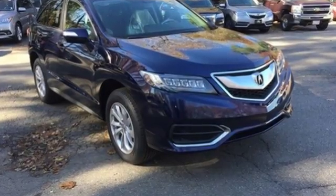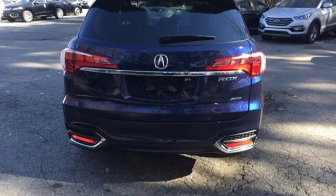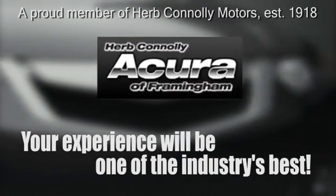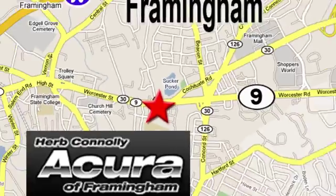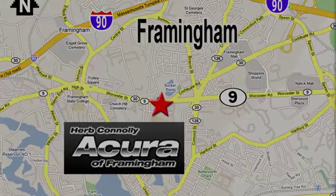Enjoy the best of all worlds with this luxurious RDX. See it for yourself today. Herb Connolly Acura — meeting and exceeding expectations one customer at a time. Stop in today; we're conveniently located at 500 Worcester Road, Route 9 in Framingham, Massachusetts.